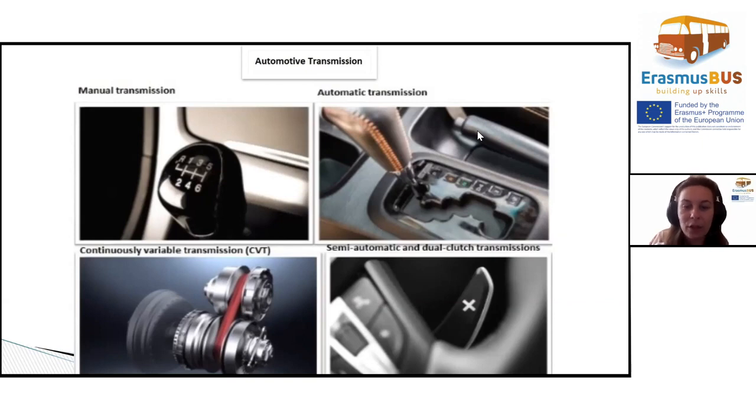Hello, my name is Ioana Kolizzo. I will present you automotive transmission.